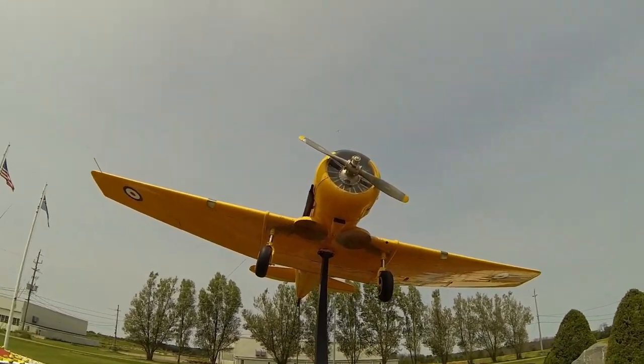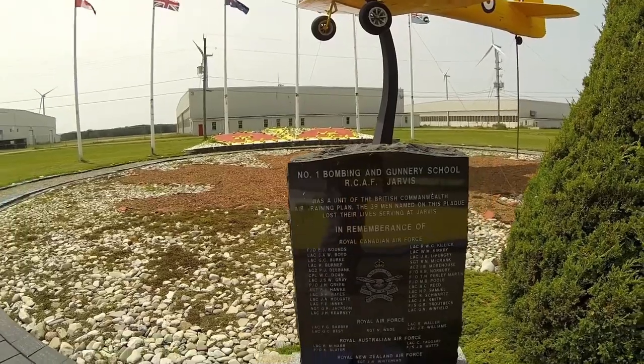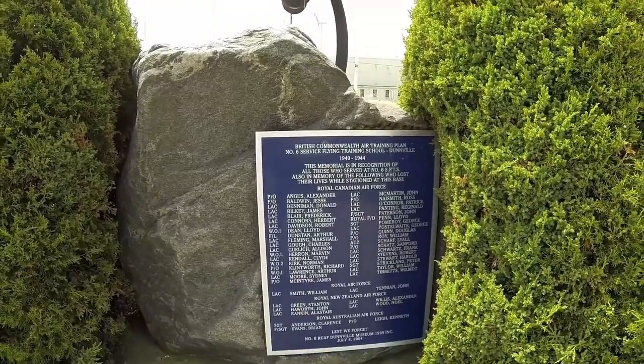Coming up, there are several plaques here memorializing some of the veterans who died during the Second World War.